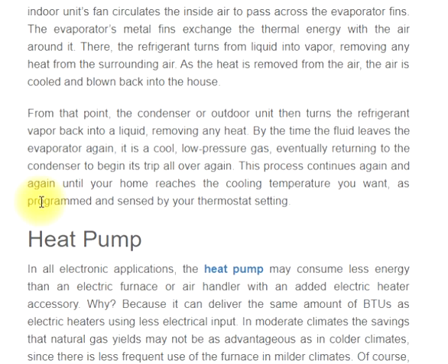As the heat is removed from the air, the air is cooled and blown back into the house. The condenser or outdoor unit then turns the refrigerant vapor back into a liquid, removing any heat. By the time the fluid leaves the evaporator again, it is a cool, low-pressure gas, eventually returning to the condenser to begin its trip all over again. This process continues until your home reaches the cooling temperature you want, as programmed and sensed by your thermostat setting.